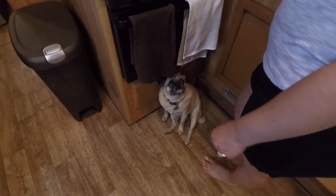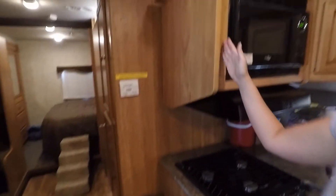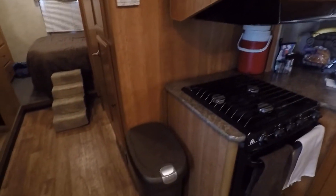In that cabinet there are just some pantry items. The garbage can fits really nicely here. This is the slide-in, so everything from here to the stove will all slide in — it's a pretty big slide-out and everything fits perfectly here.